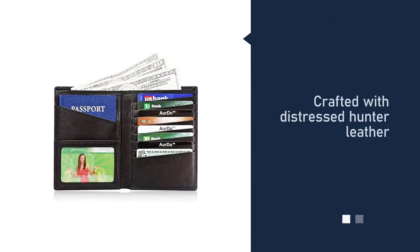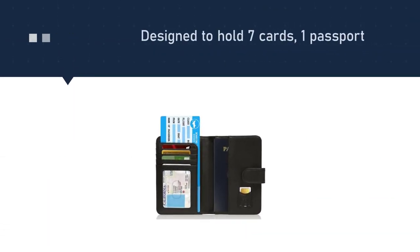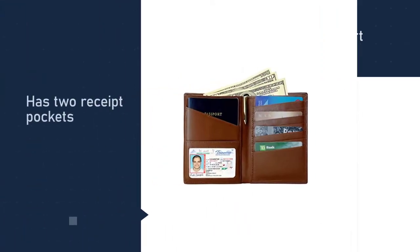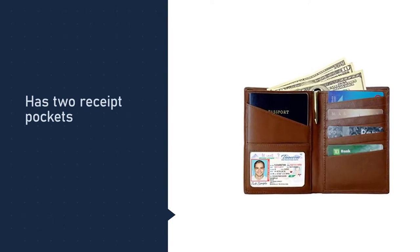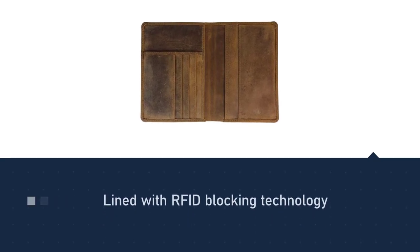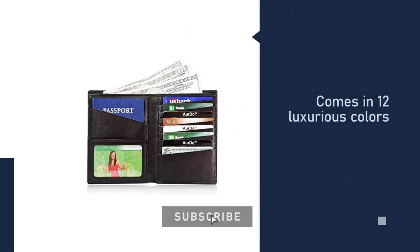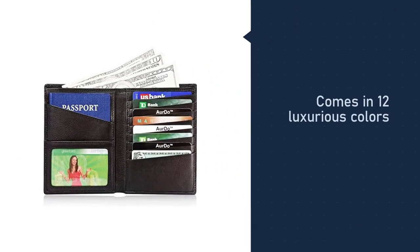Number two: the Ardo RFID blocking real leather passport holder. This wallet is handcrafted by the best artisans in India, making it a very high quality product. It is crafted with distressed hunter leather, which is known to be tough and strong — one of the best leathers available in the market. The interior is designed to hold seven cards, one passport, one ID window, and two receipt pockets that can also hold currency. Like all other travel wallets, it is lined with RFID blocking technology to protect you from digital pickpocketing.